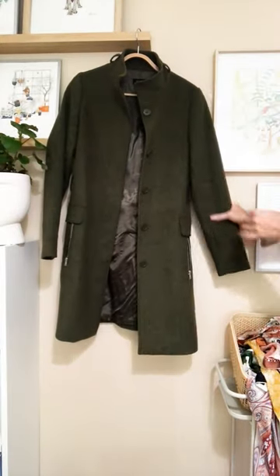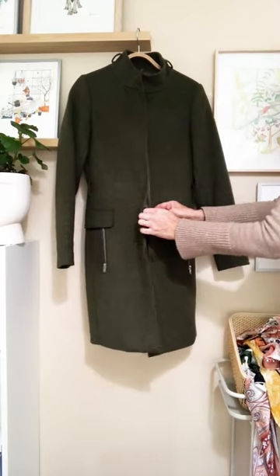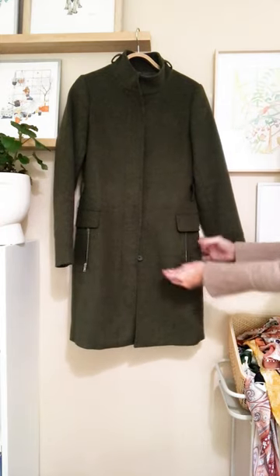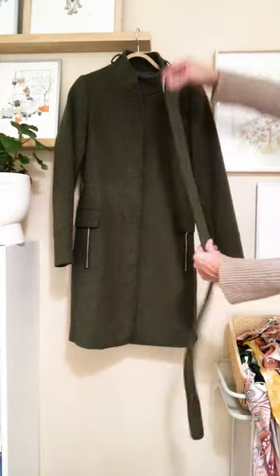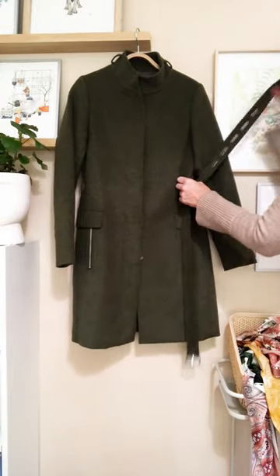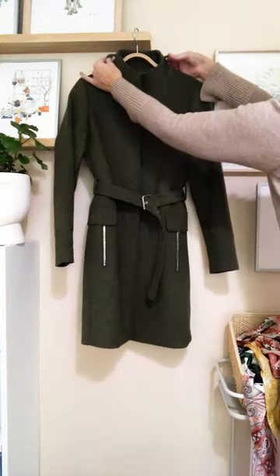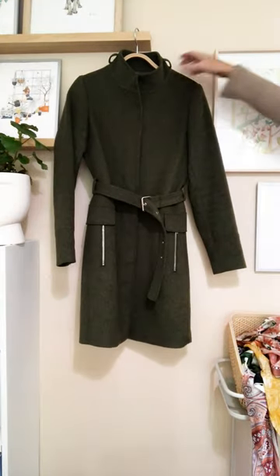Another recent thrifted find. This is an Oxford in the most exquisite British racing car green. Loving the placket over the top of the buttons, loving the flat pocket and those gorgeous zip pockets. Love these seams along the sleeves and along the back of the coat and of course this gorgeous belt. It even has little loops at the neckline and the fit is neat and streamlined. A timeless classic.